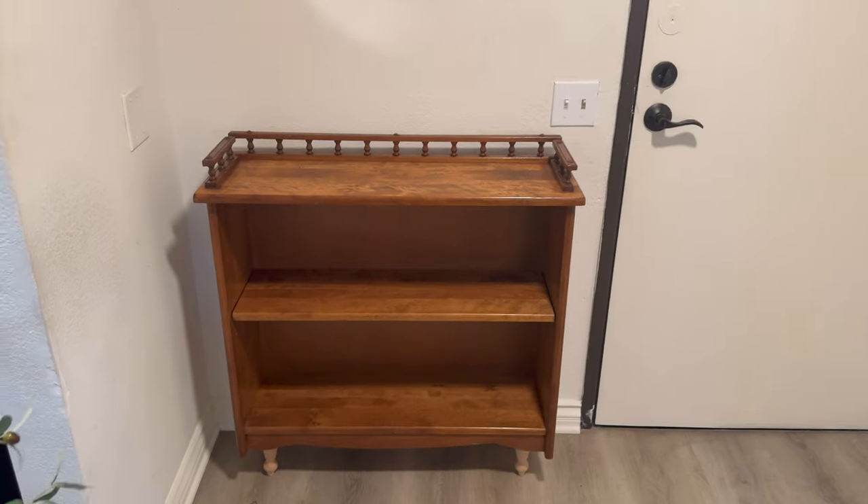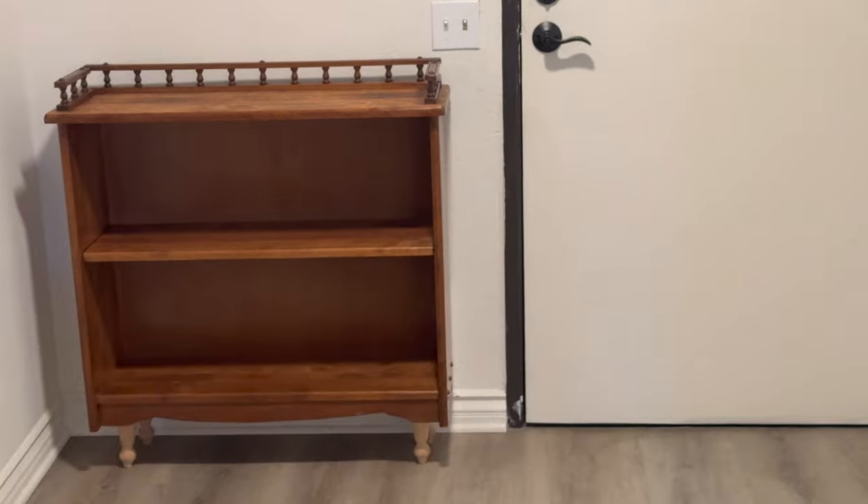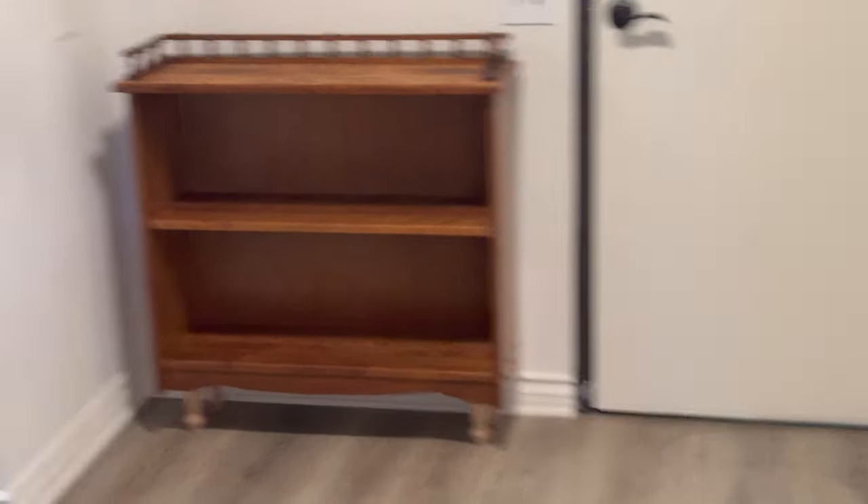I moved the shelf into the place it would be to see if the height covered the switches or if I liked it — and I think it works out perfectly. What do you think?